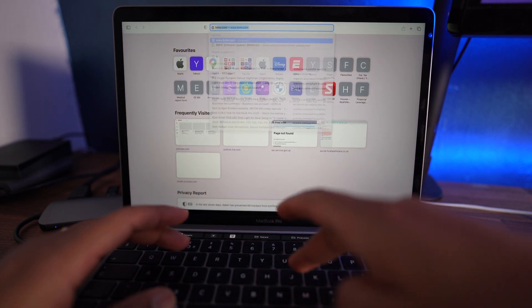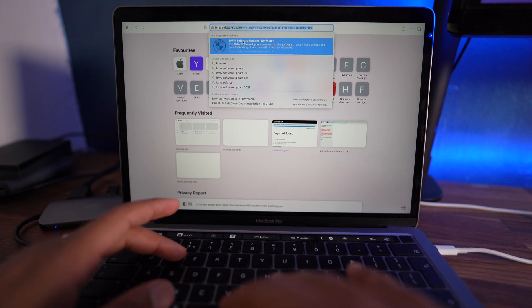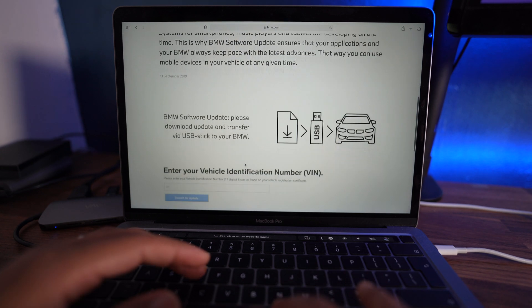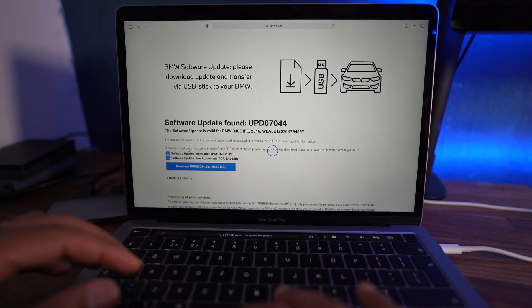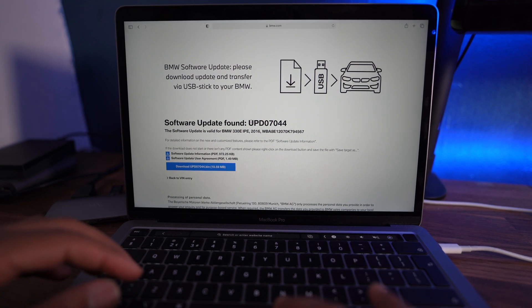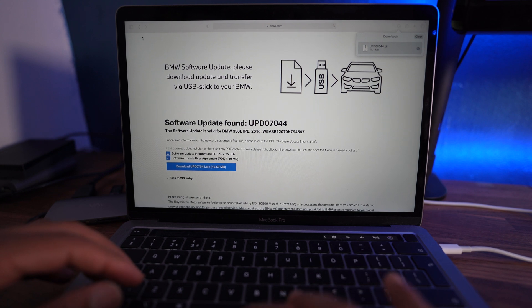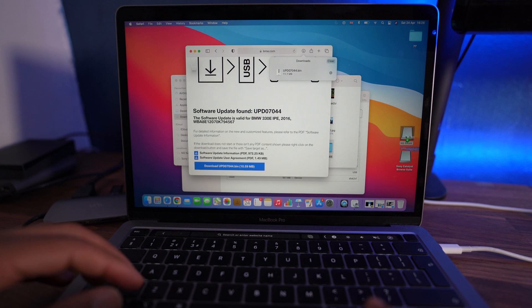Now go to the BMW website to download the software — just search 'BMW software update.' Accept the cookies, and at the bottom there's a field where you enter your VIN number — it's 17 digits. Click search and it will find the up-to-date software code for your vehicle. Download that file — it's a zip file — then double-click to extract it, and drag and drop the file straight into your USB.